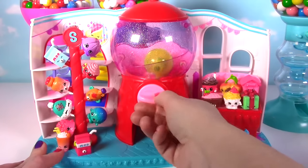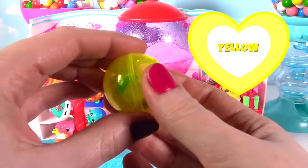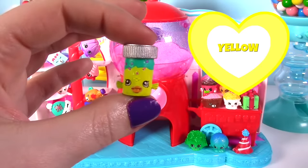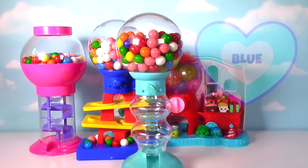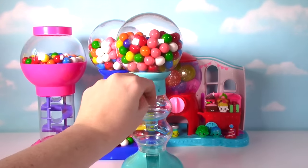Looks like our last one will be yellow! Yellow gumball! And representing yellow is the yellow fish flake Jake! He also has a little bit of teal on top and a silver cat! Our last bubblegum bank is blue, and we need to turn this for the gumballs to come out!